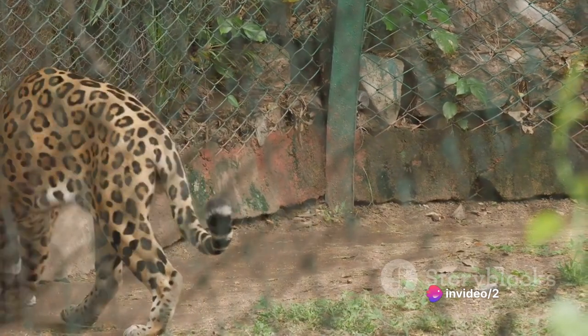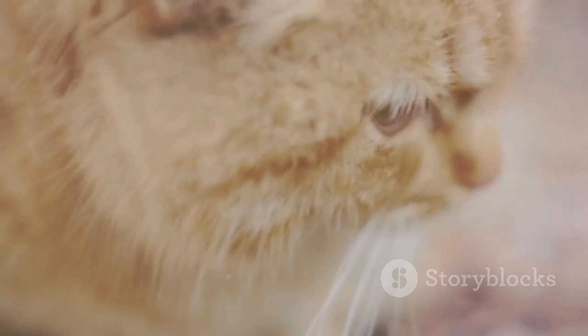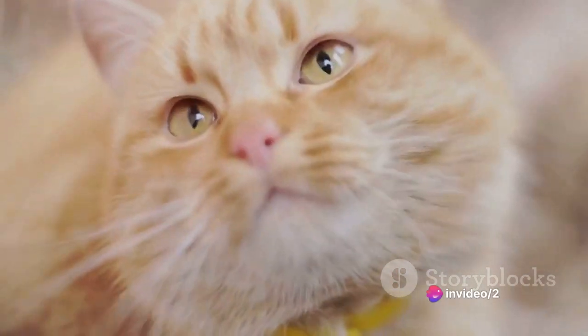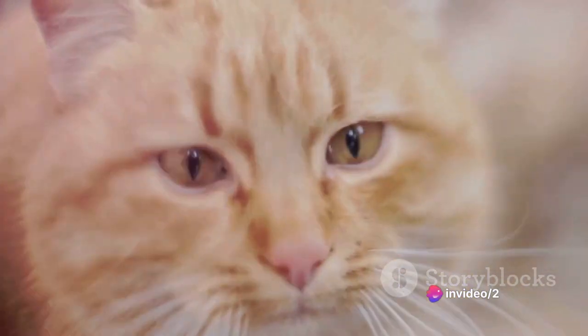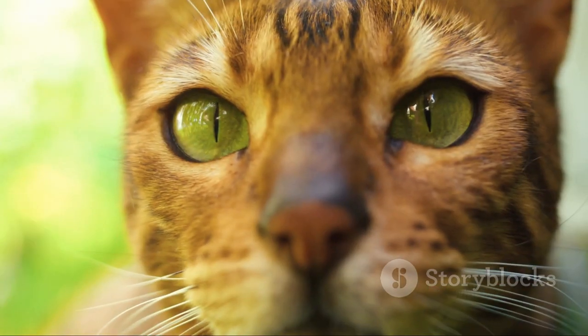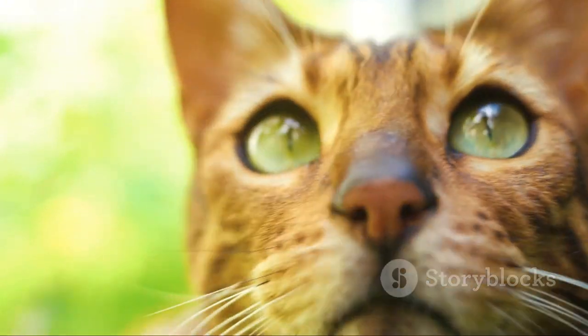Dr. Elizabeth Roberts, a well-respected veterinarian with over two decades of experience, expresses her concerns quite explicitly. She points out that serval cats are not your typical feline — they're wild animals with a wild animal's needs. She emphasizes that these cats are known for their high energy levels and their need for ample space to roam and play, which could pose a significant challenge in an apartment setting.